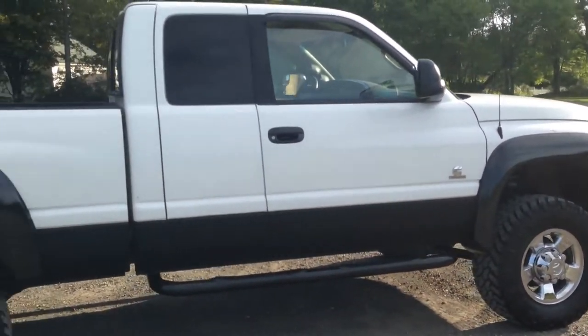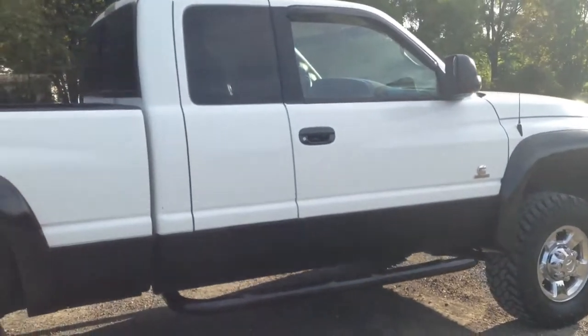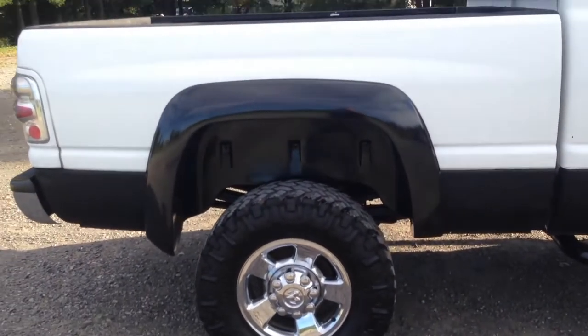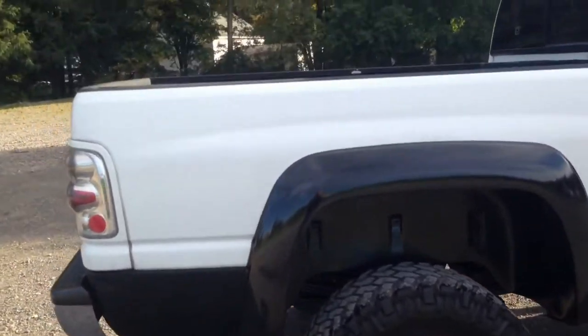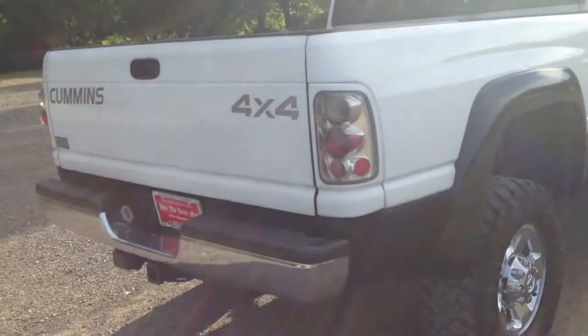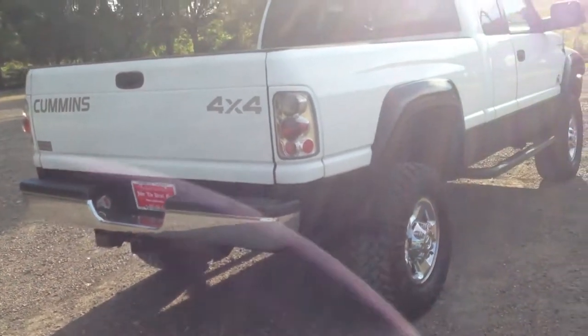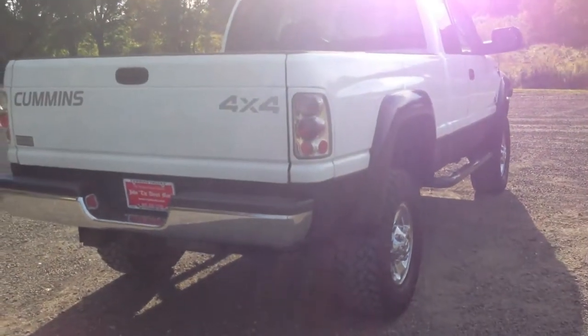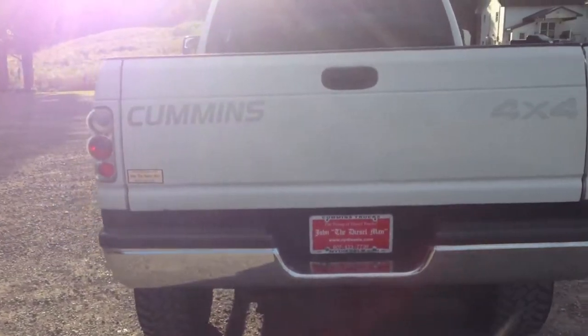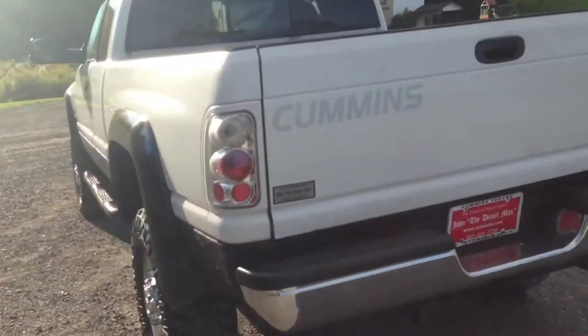All the engine seals are good — we've gone through this truck. John the Diesel Man at nydiesel.com is the largest second-gen Cummins diesel truck dealer in the United States since 1998. We are a Cummins diesel repair shop and parts dealer — we stock every part on the shelf for these trucks. We're here to have a good time and sell great trucks to great people.